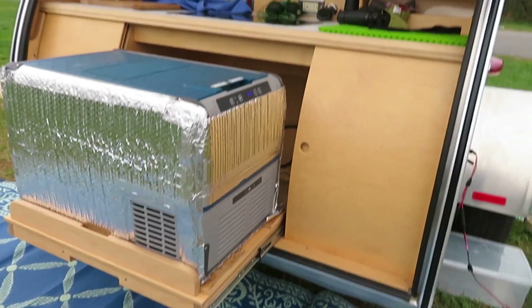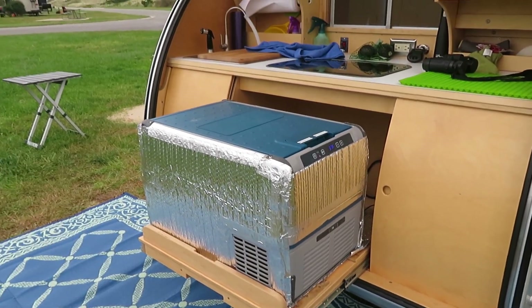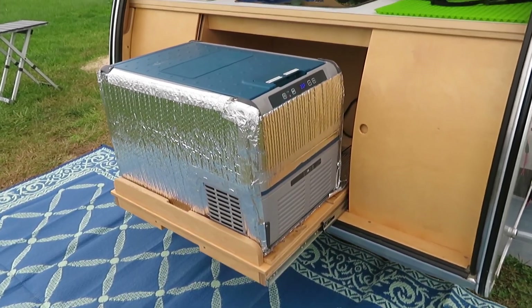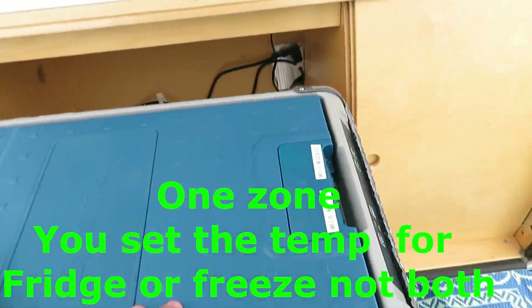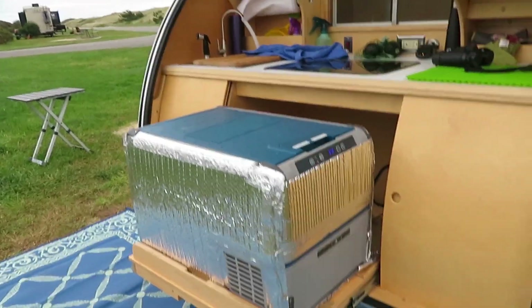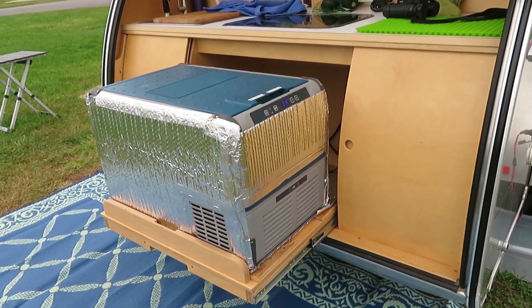I did a lot of research and came up with the Dometic CFX 35. This is good for me — I'm not saying it's good for you — but I'm just using it as an example. It is one cubic foot of refrigeration. Not a problem — I can keep a week's worth of food in there for myself, maybe with two people, with careful packing, careful planning, and removing the packaging.